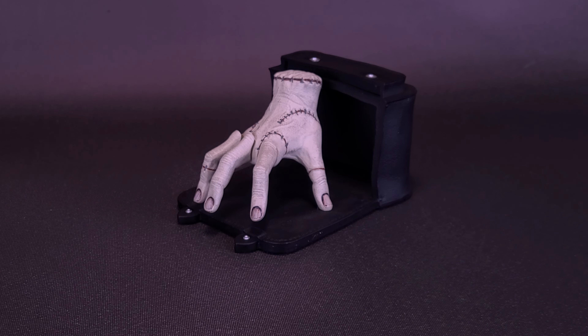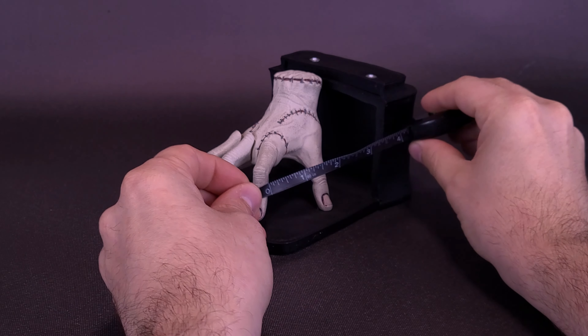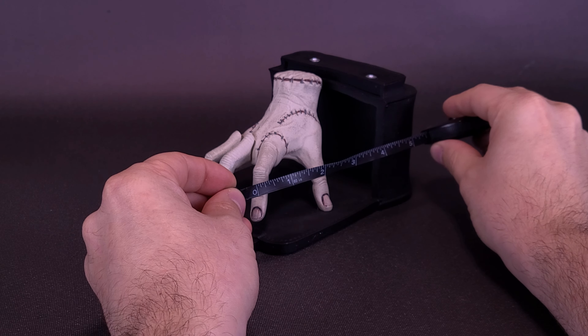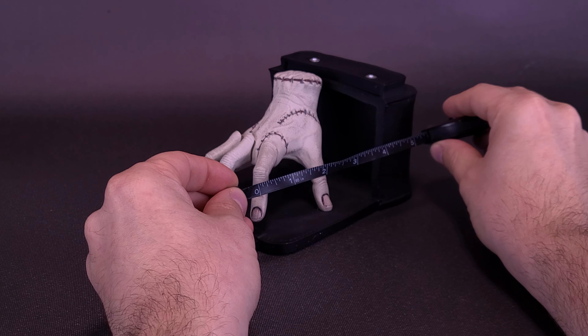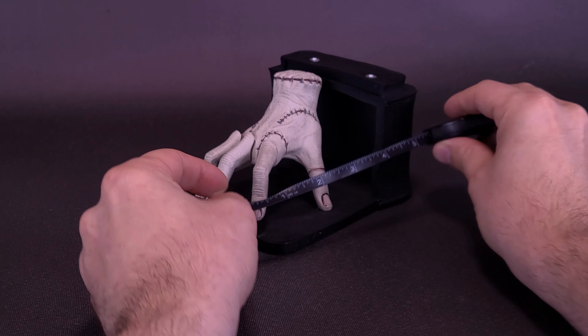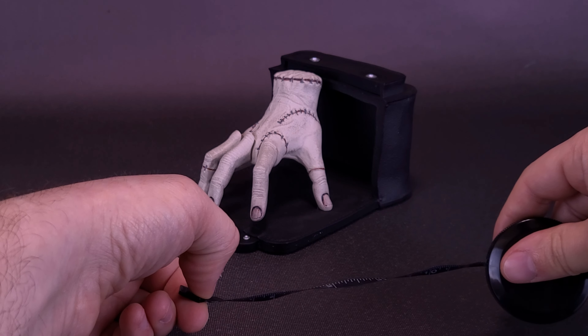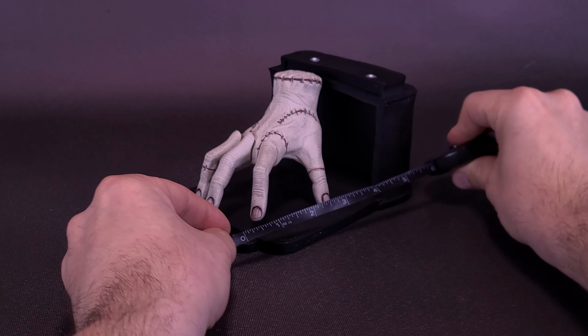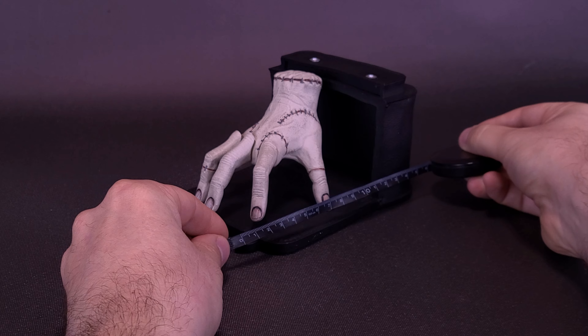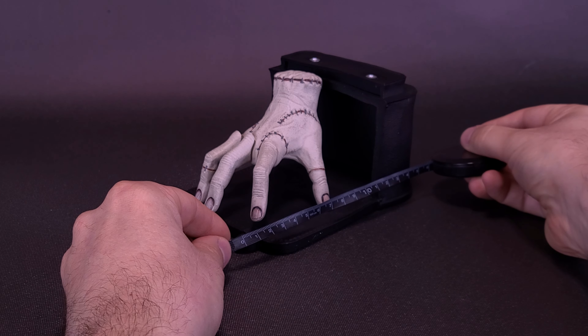Hey, don't point that thing at me — it's got a nail on the end of it. Just before we get a closer look at the Wednesday Thing Bobble Fingers, let's grab the tape measure and see how big this actually is. While I'm measuring things off, I'd like to thank the folks over at Royal Bobbles for providing this sample. From the end of what I'm guessing to be his little carrying case to the very back, Thing is going to be about 6 inches in length.